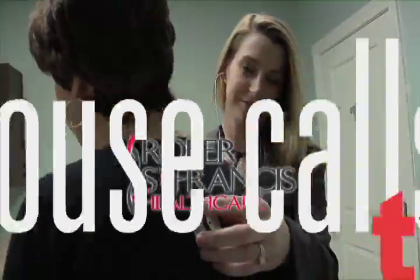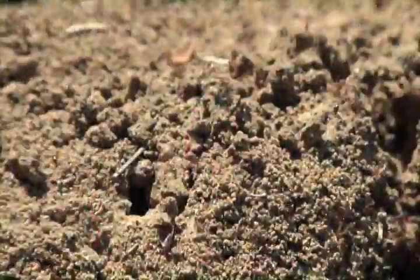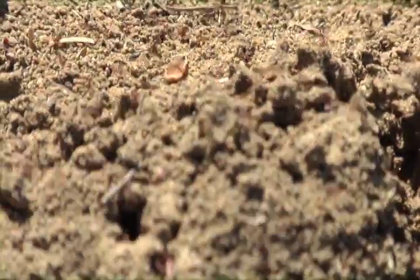Roper St. Francis HealthCare's House Calls TV. Fire ants are a common part of the Carolina landscape. They're painful and they're also dangerous to anyone allergic to their sting.